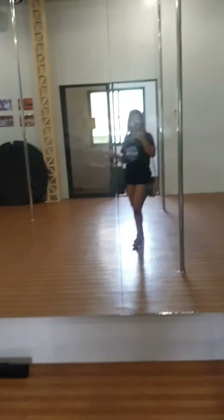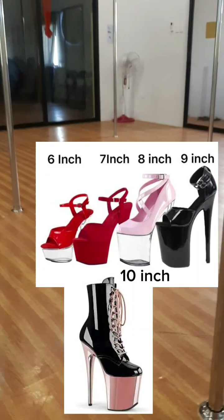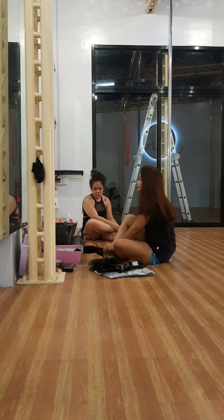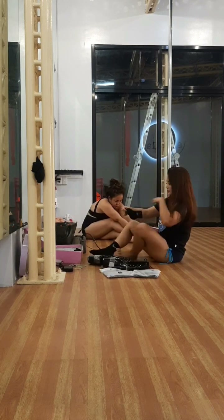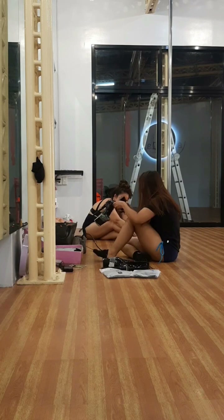Getting ready, and we will be wearing our pole shoes for this class. Pole shoes come in a range of heights, from 5 inches all the way to 10 inches. Most pole dancers like to use a 7 or an 8 inch heel to dance in, as it combines height and ease of movement in a balanced way. If you're just starting out, you might like to play it safe with a smaller 7 inch heel.